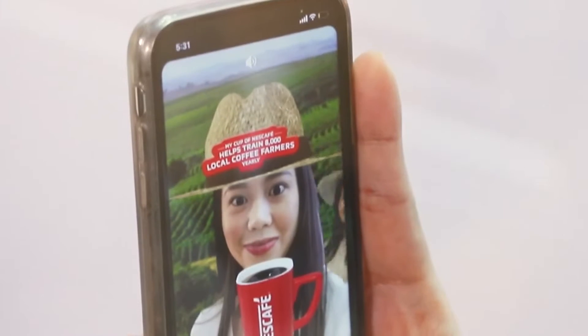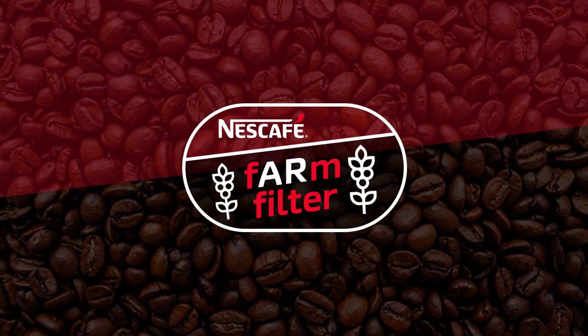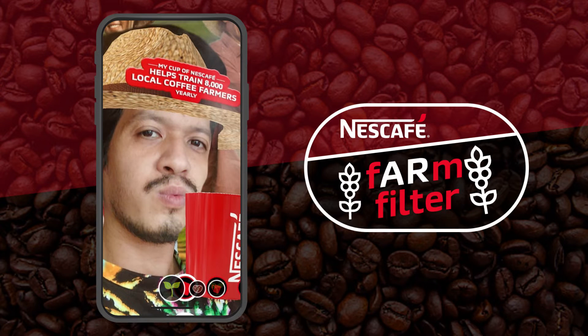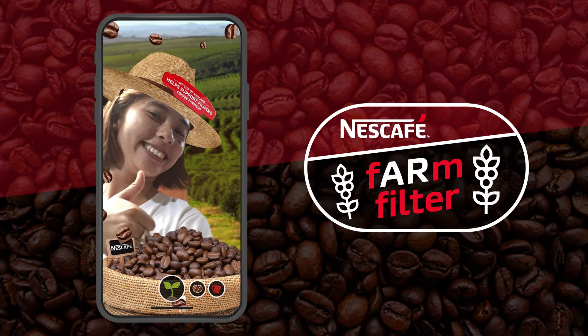To their smartphones. The Nescafe Farm Filter — an innovative AR technology that lets people discover and enjoy three Nescafe coffee farm experiences.